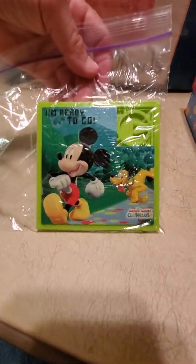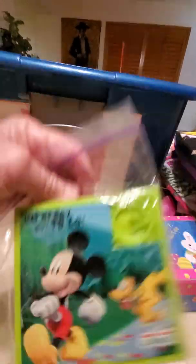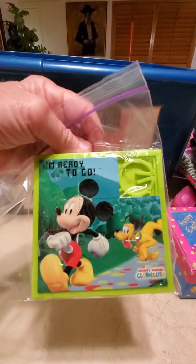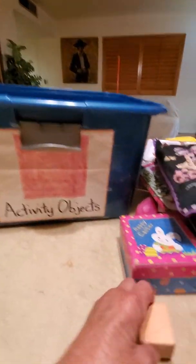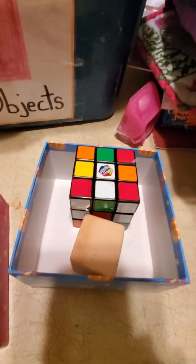It's a Mickey Mouse maze puzzle! Hot dog, hot dog, hot diggity dog — it's Mickey Mouse and Pluto. I'm not going to mess that up — I'll never get the pieces back in the right order again. And a block — a beige wooden block. Kind of like the Rubik's Cube. Let's see if it fits inside our Easter box. Yes, it fits! So we have a big block and a small block.